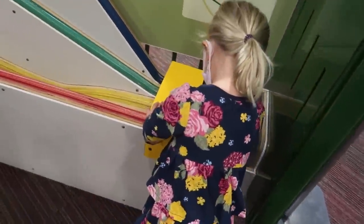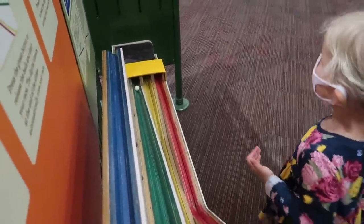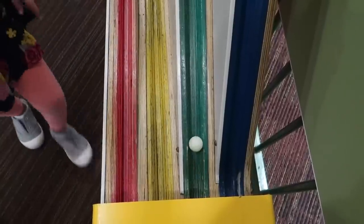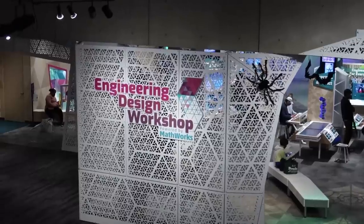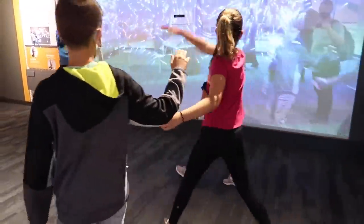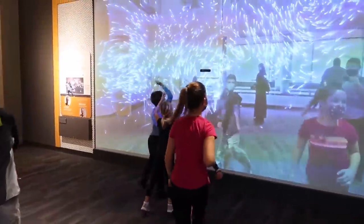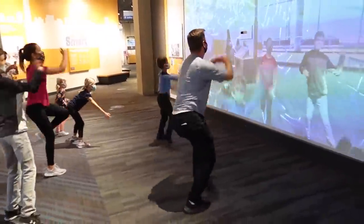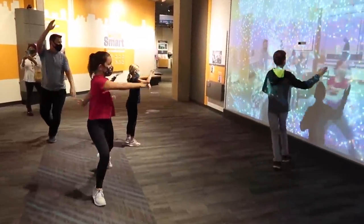Did the red one win? Oh, I think it's showing us that the yellow one won. Time to go to the engineering design and workshop center. You know it's a good exhibit when dad wants to play.